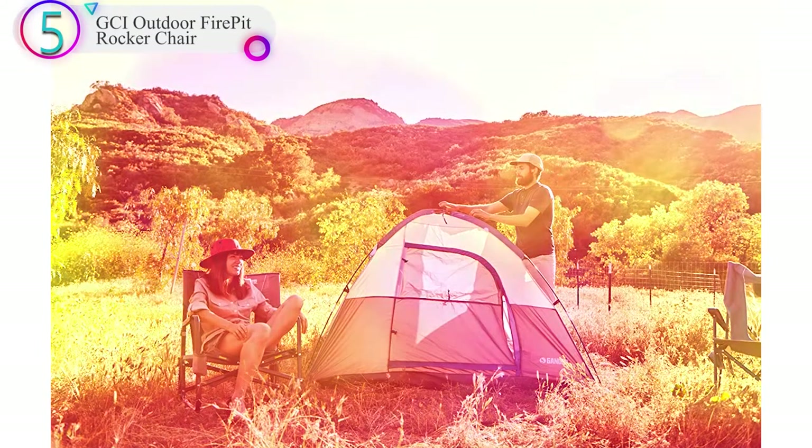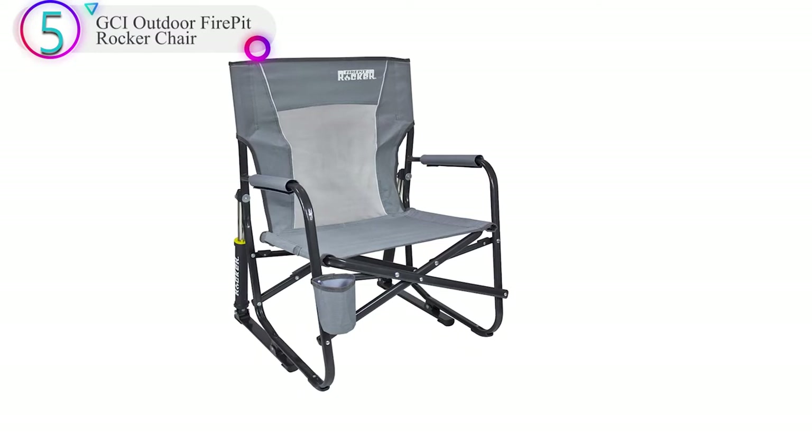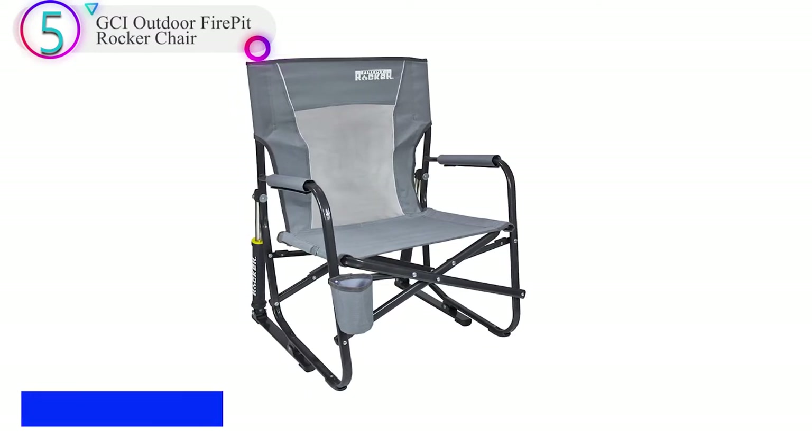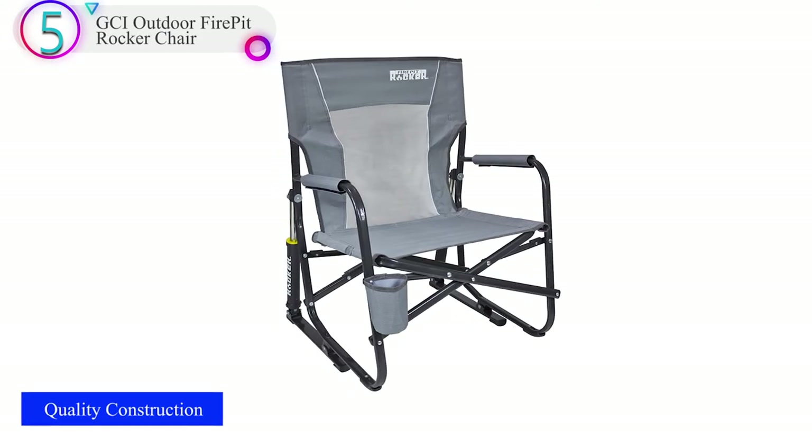It has a spring action rocking mechanism that makes sitting in it extremely smooth, with a gentle rock. Also, the cup holder is awesome — anything that cuts down the number of times I need to get out of the seat is a winner in my books.